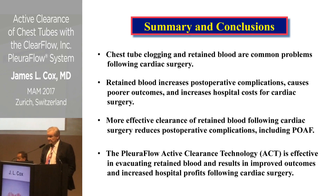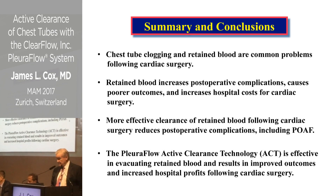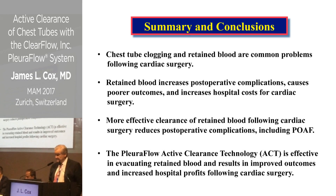In summary: chest tube clogging and retained blood are common problems. Retained blood increases postoperative complications, and more effective clearance would reduce those complications, including postoperative atrial fibrillation. The Pluriflow Active Clearance Technology, or ACT, is effective in evacuating retained blood, resulting in improved outcomes and increased hospital savings from cardiac surgery.